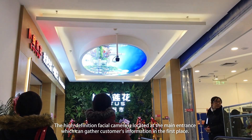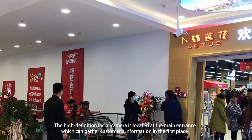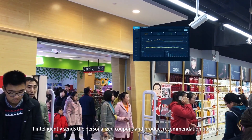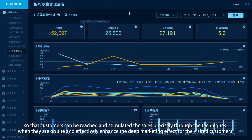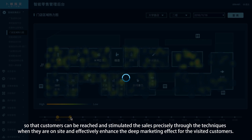The High Definition Facial Camera is located at the main entrance, which can gather customers' information in the first place. According to the historical consumption preferences of returning customers and VIPs, it intelligently sends personalized coupons and product recommendation posters so that customers can be reached and sales stimulated precisely through these techniques when they are on site, effectively enhancing the deep marketing effect for visited customers.